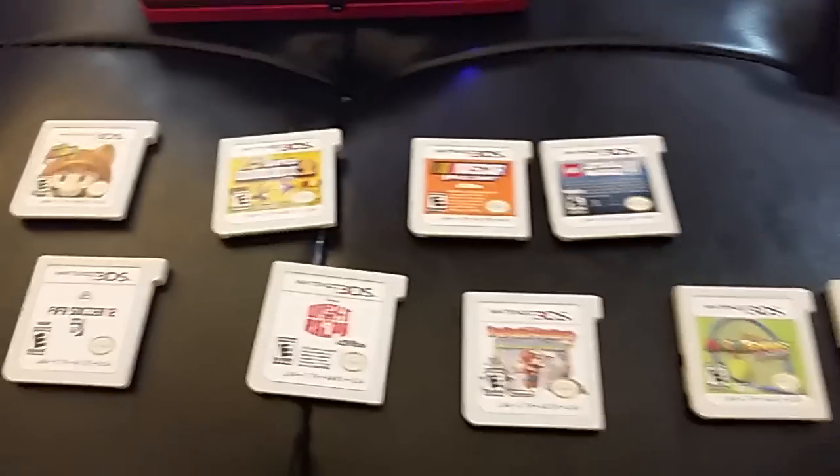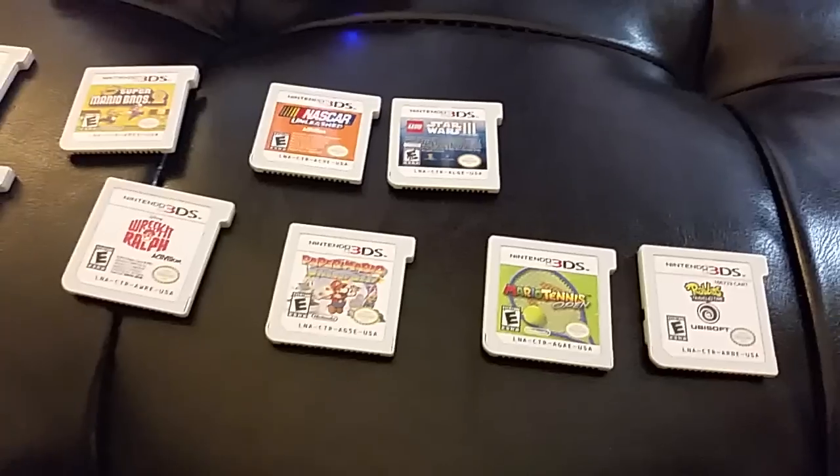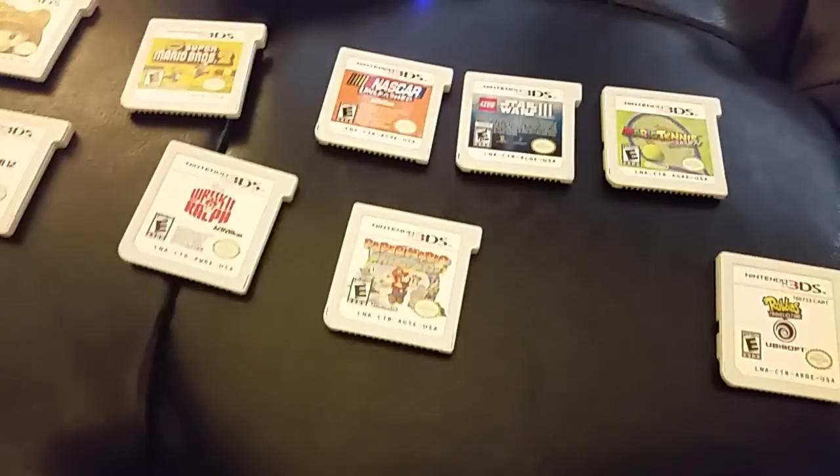I play these ones, and then these are the ones I haven't really tried. I got FIFA Soccer 12, Wreck-It Ralph, Paper Mario, Mario Tennis Open — I should try that one, I'm going to put that up with the ones I've played. I tried Paper Mario, I wasn't a fan. And Rabbids.